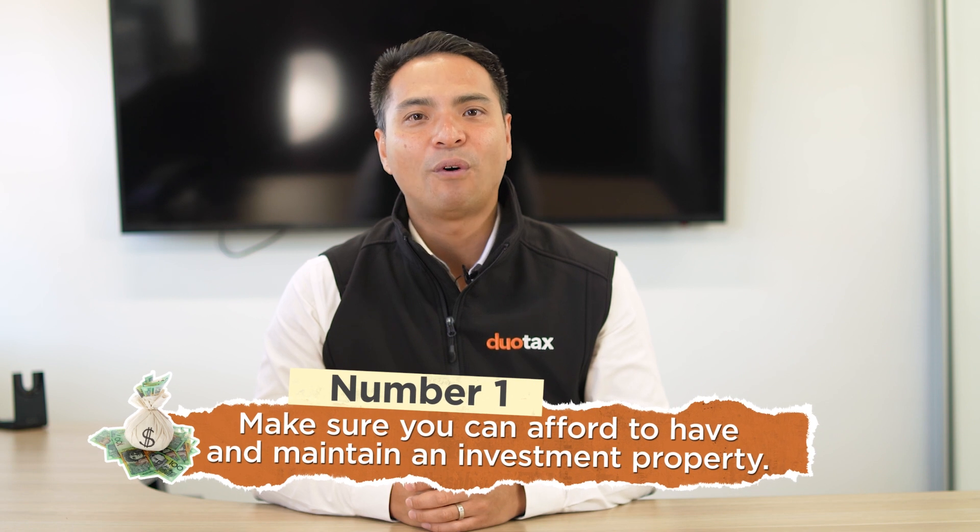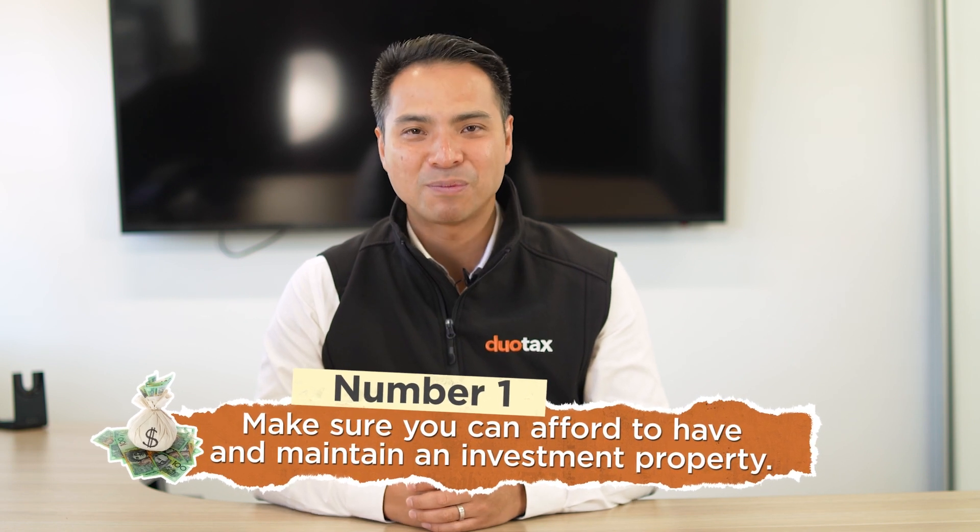Number 1: Make sure you can afford to have and maintain an investment property. Turning your current home into a rental property generally means you'll have to find somewhere else to live. And that costs money.